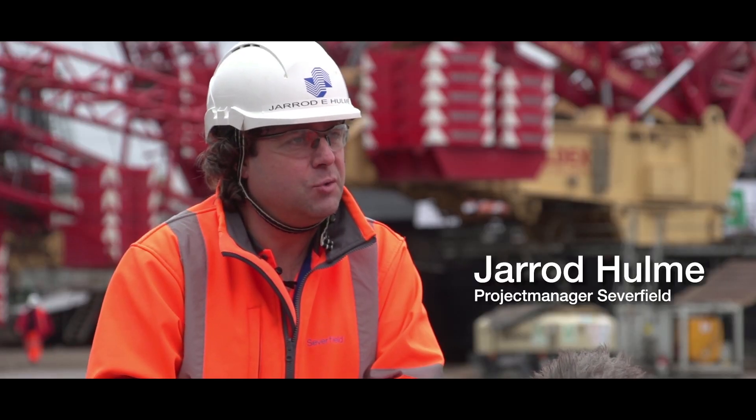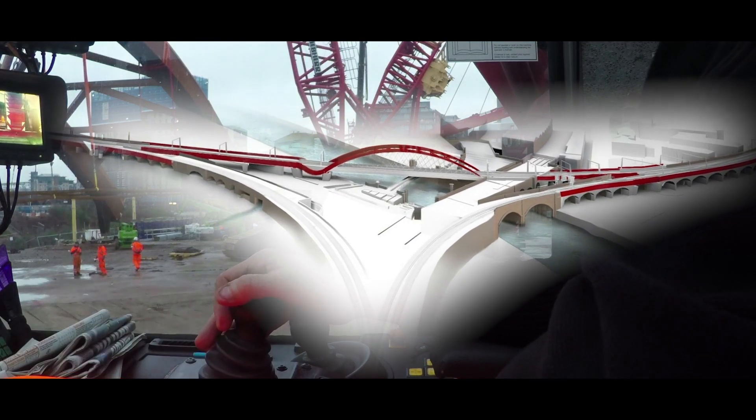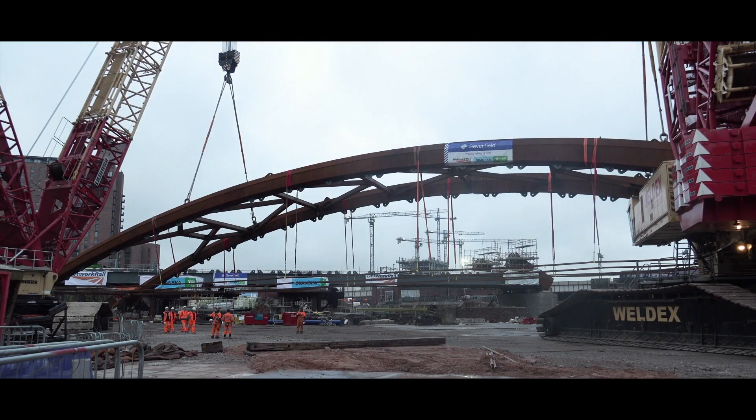I'm the project manager for Sevenfield UK and we were awarded this job approximately 18 months to two years ago. The bridge that we're making is the first of its kind we believe in the world, being an asymmetric arch network rail passenger bridge.